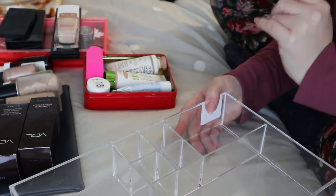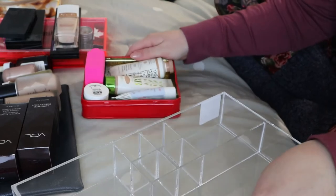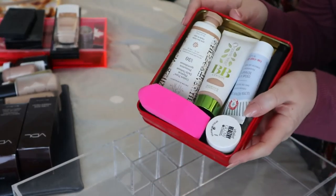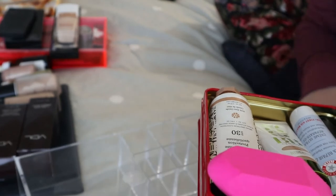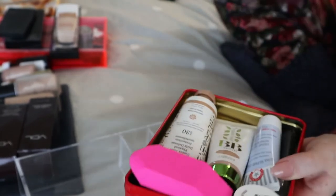I get these at Winners — if you're in the States, it's TJ Maxx, same thing. This drawer was already kind of organized because I had everything in random boxes, but I don't really like how that looks. I prefer everything in the clear acrylic organizer because I feel like I can see everything better and it just looks neater.